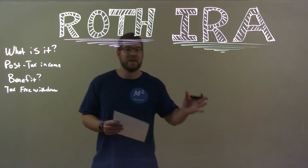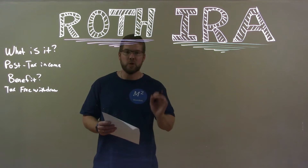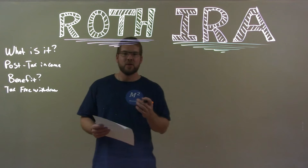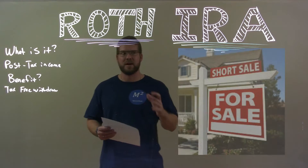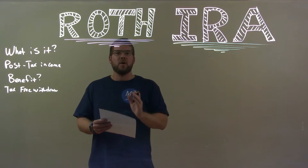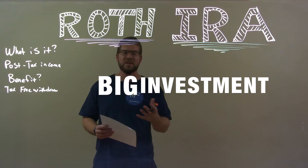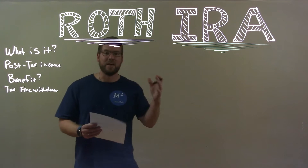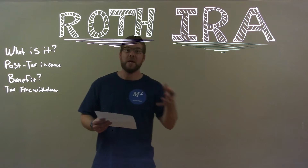Because you already put money into this account that you already paid taxes on, that initial money — the contributions — you can pull out when you need it. I personally did a little bit of that when I purchased my house. I needed a little extra capital for the down payment to fix some things up because I got a short sale. I used a little bit of that money to help purchase my house — a big investment. There was no penalty, no extra tax I paid on that. You can use it for education, paying your bills, things like that.